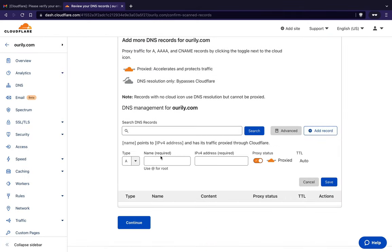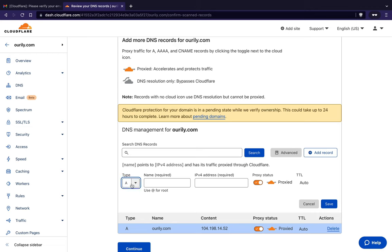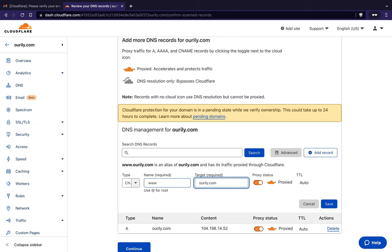You can add DNS records here. For example, add a root A record — 'A' is the type, the at-sign means root, and you put in an IP address. I'll use the Netlify IP address as an example. You can also add a CNAME for 'www' that points to the root domain. If you don't know what CNAME means, don't worry about it for now.